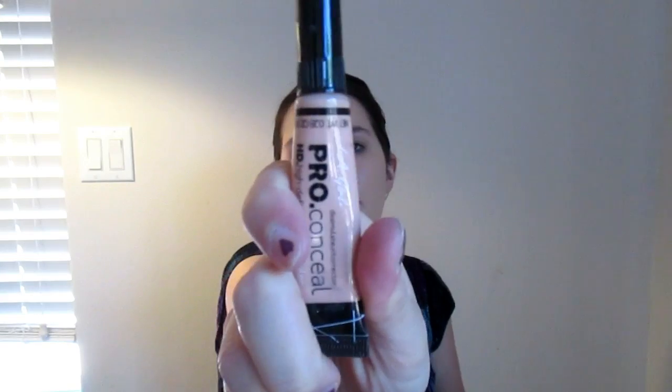I'm just lightly patting it in and I'm going to go back in with another brush. I'll take a little bit more foundation and apply it to the areas where it didn't cover as much. I'd rather apply this with a beauty blender, but since mine are all dirty, I'm going to go in with my LA Girl Pearl concealer in the shade Classic Ivory.